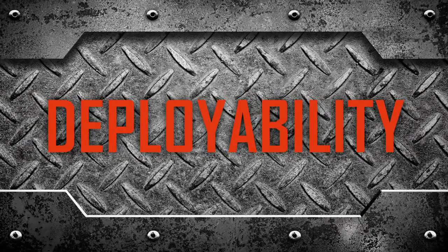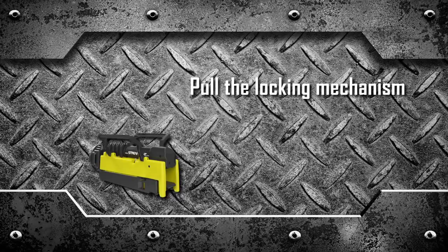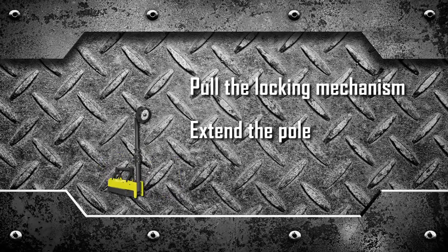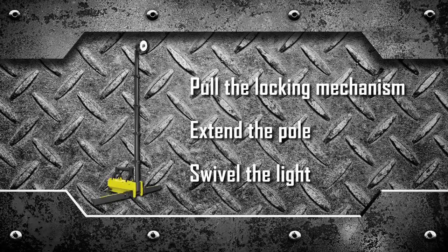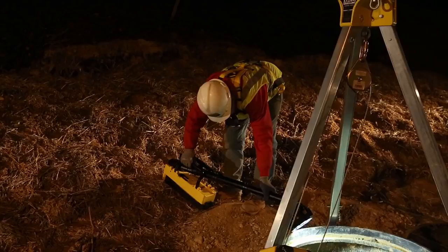On the scene, that's where the portable scene light's quick deployability and amazing versatility come into play. Pull the locking mechanism, extend the pole, swivel the light — within seconds you have light shining precisely where you need it to shine.